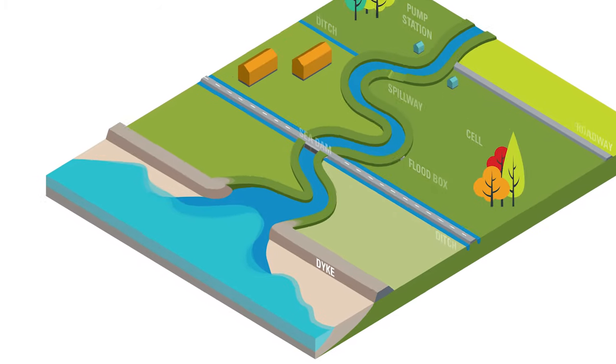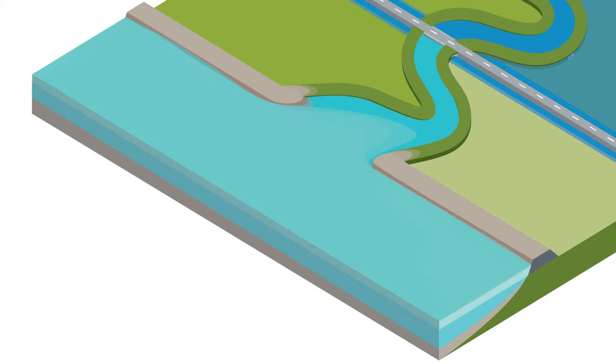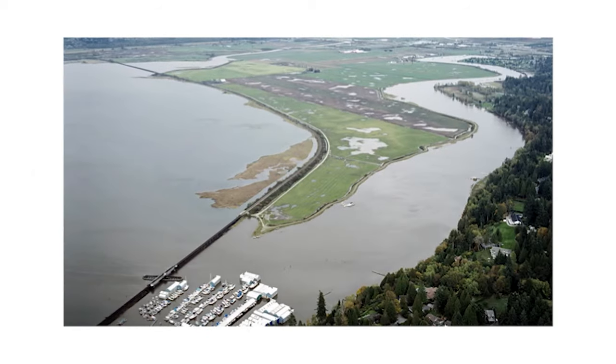All of Surrey's coastal floodplain is protected by dikes, the first line of flood protection. Built along the coast and riverbanks, dikes are long walls or embankments to prevent flooding from sea or rivers.